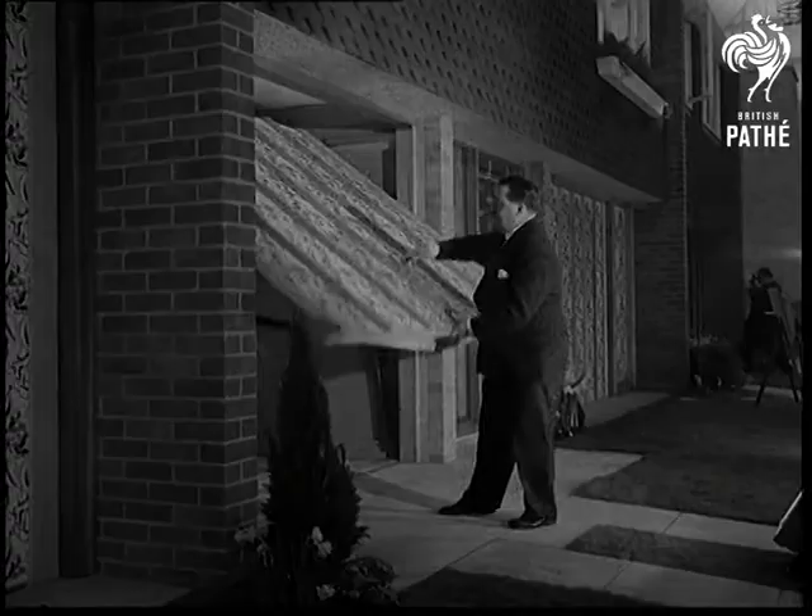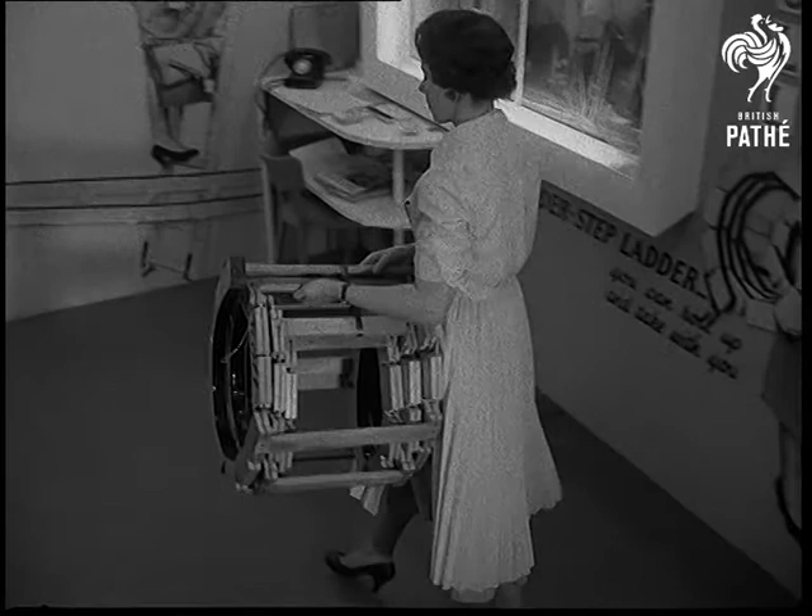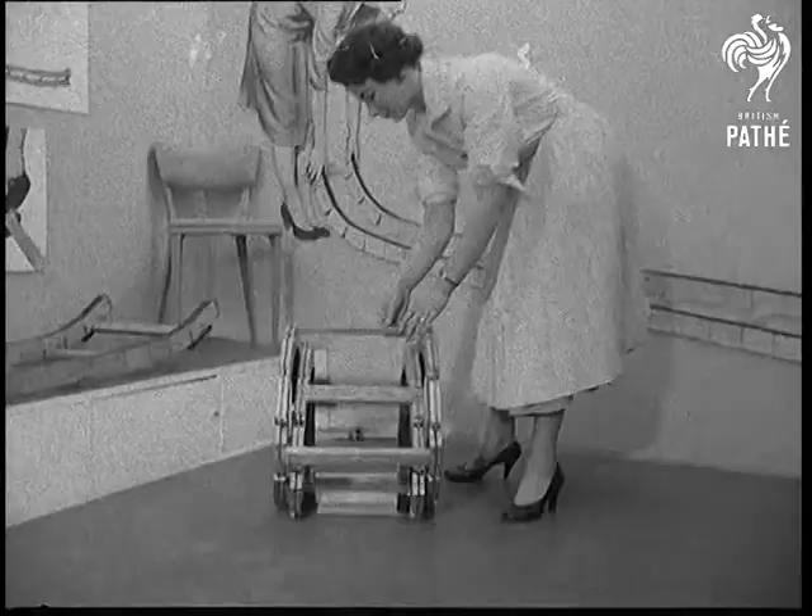Even garage doors have to be labour-saving if we can afford it. The accent this year is on easy working of the home. A roll-up ladder can have 101 uses.